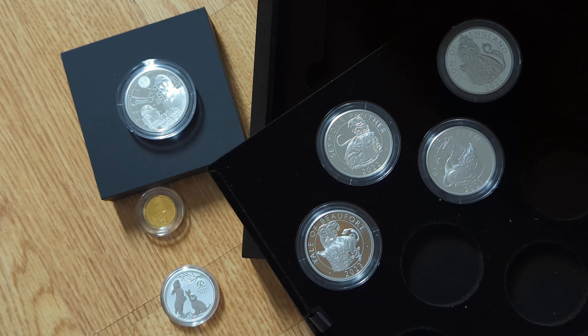Hi everyone, the Island Stack here. Welcome to another video. So today I just wanted to have a quick discussion around a couple of coin releases from the Royal Mint that I've been notified about by email.